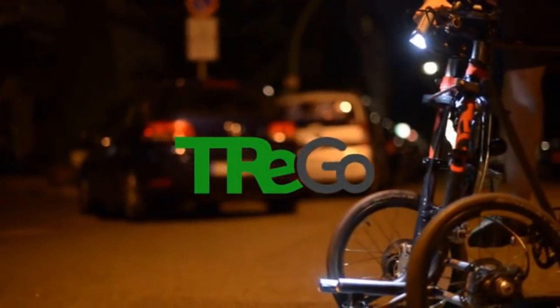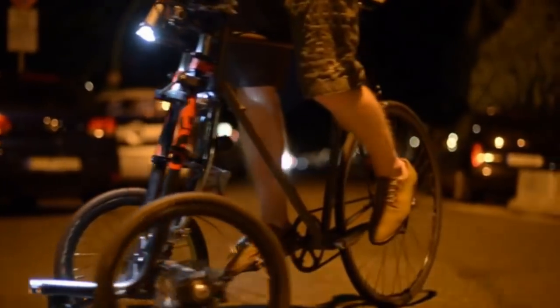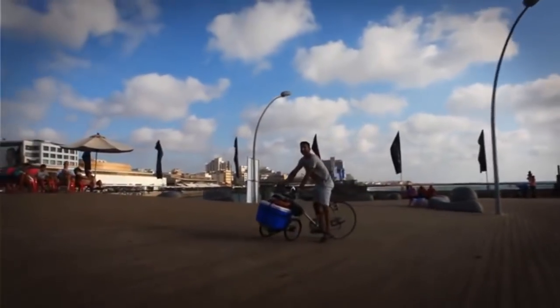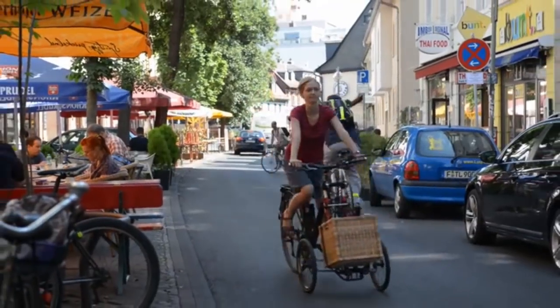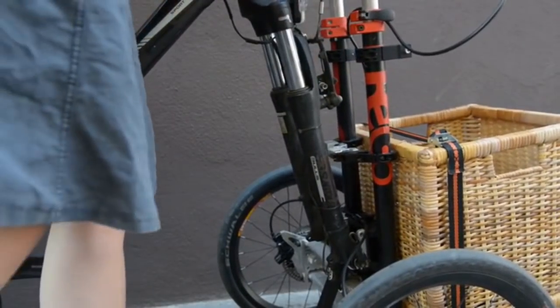This is Trego. And if you like bikes as much as we do, you're gonna love our new invention. Trego is first and foremost a trolley made to carry heavy things anywhere you go. But what makes it unique is that it's the first trolley that connects to the front of your bike in seconds.